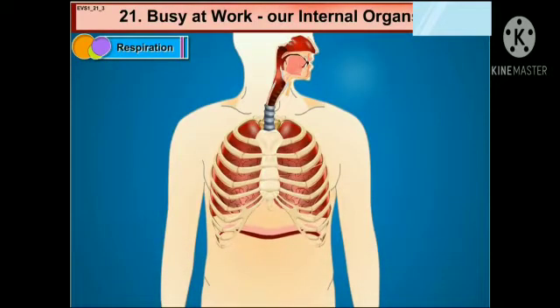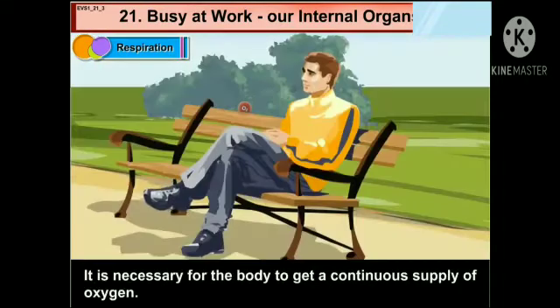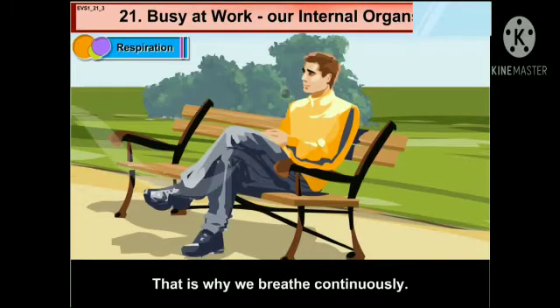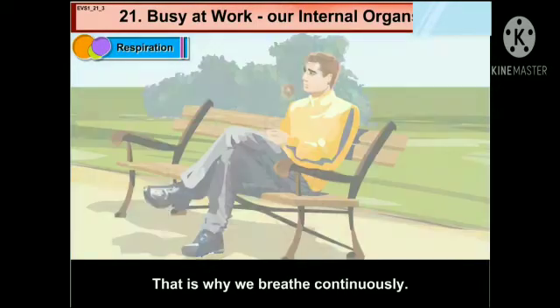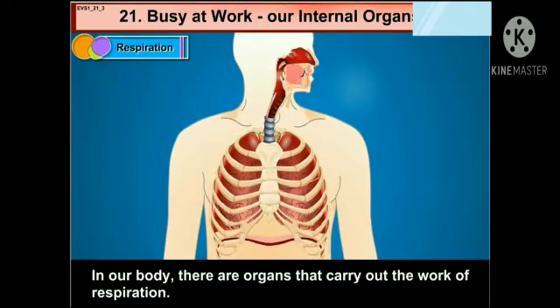Now let us see about respiration. We need air, water and food to live. It is necessary for the body to get a continuous supply of oxygen. We get this oxygen from the air through breathing. That is why we breathe continuously. In our body, there are organs that carry out the work of respiration.